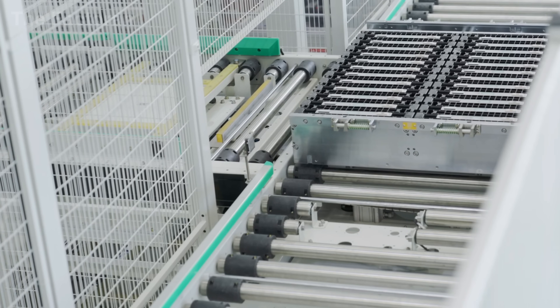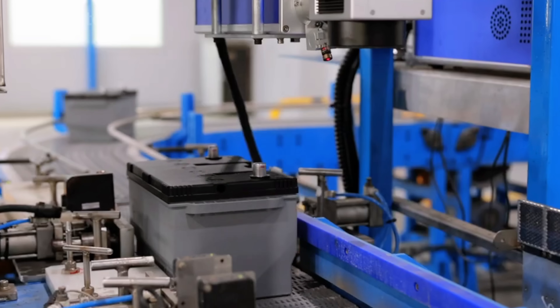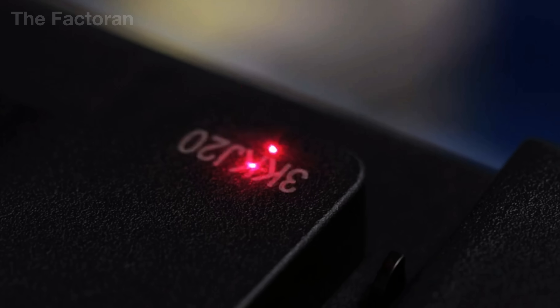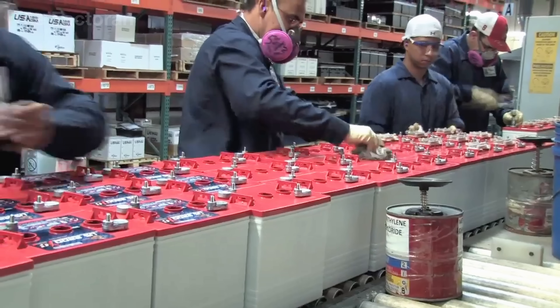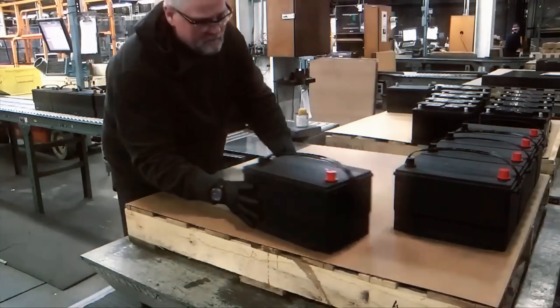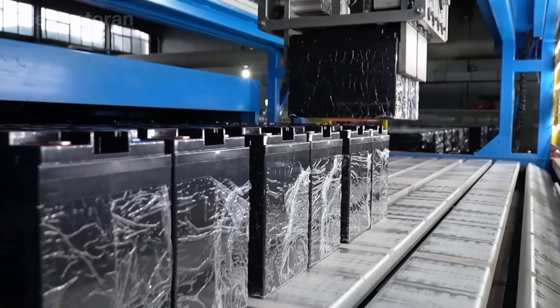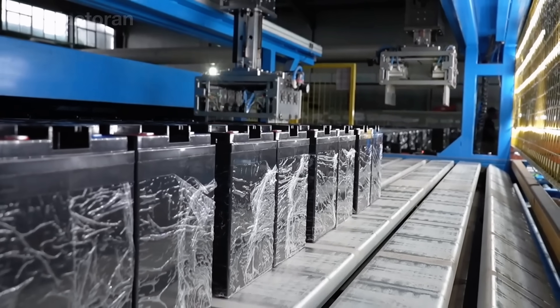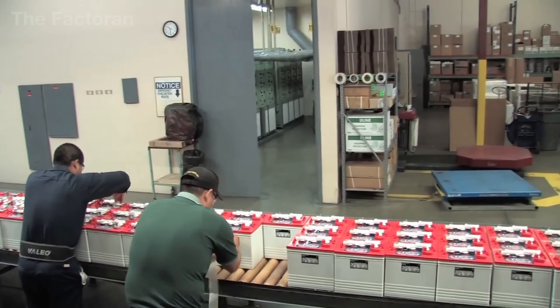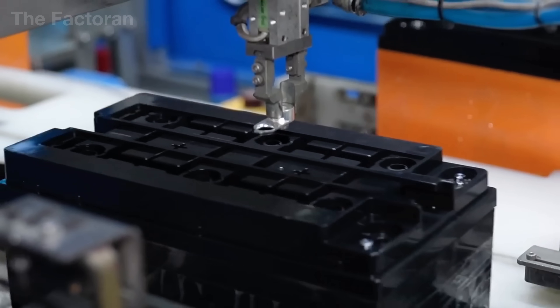Before moving forward, factory workers conduct rigorous manual inspections. They examine the tightness of the lids, check for any hairline cracks in the casing, and confirm that the color markings on the terminals are clear and durable. These final checks reflect not only technical precision but also the human responsibility behind every product — a quiet assurance that each battery can be trusted in the hands of its future owner. Only then is the journey complete.